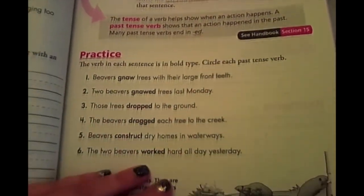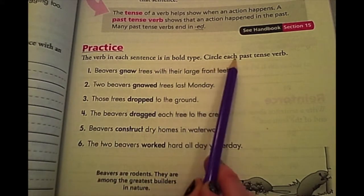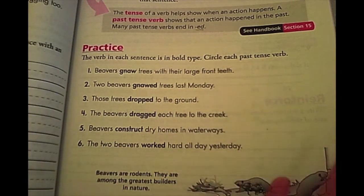Now we're going to practice. The verb in each sentence is in bold. Circle each past tense verb — meaning it already happened. We're going to do one through six together and then you're going to do the back.